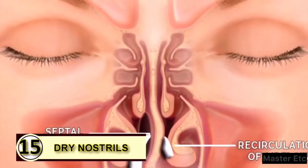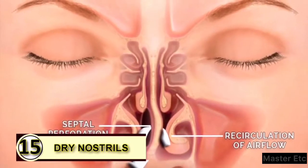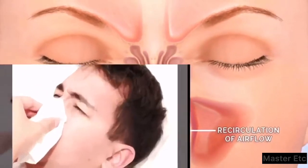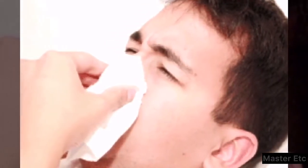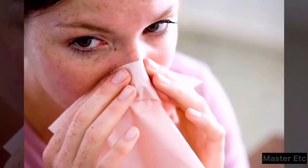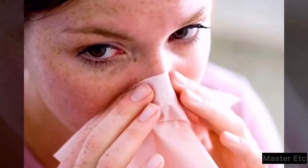Tip 15: Dry nostrils. Dry nostrils feel like they need to be picked at, but picked-at nostrils can become sore and irritated. It's a vicious cycle, so why not rub a little bit of coconut oil on the inside of each nostril to moisturize it — just use a little bit.